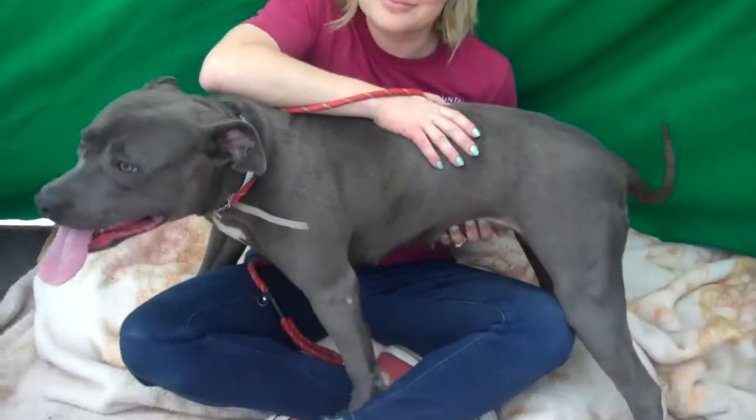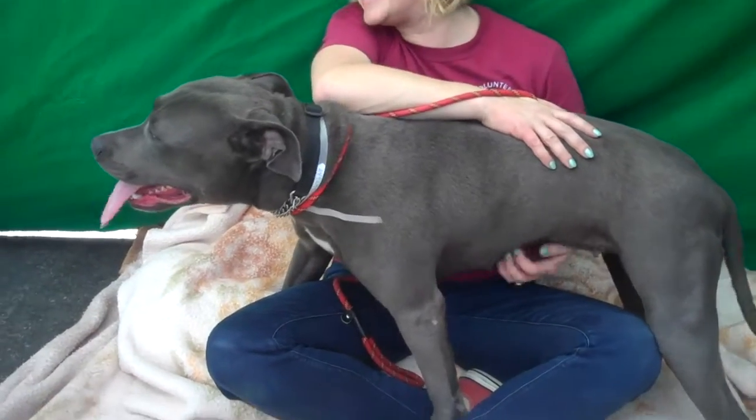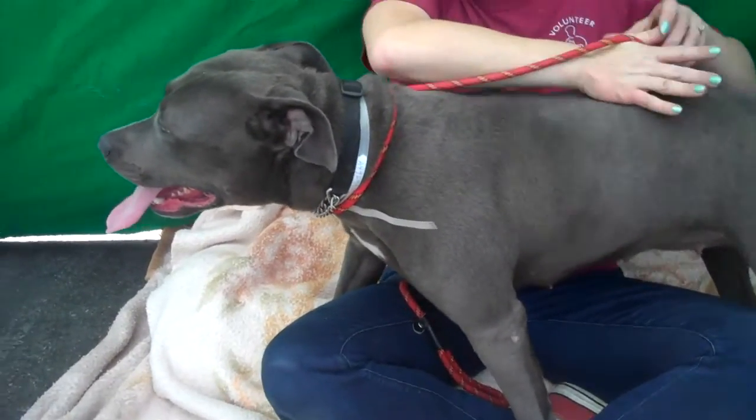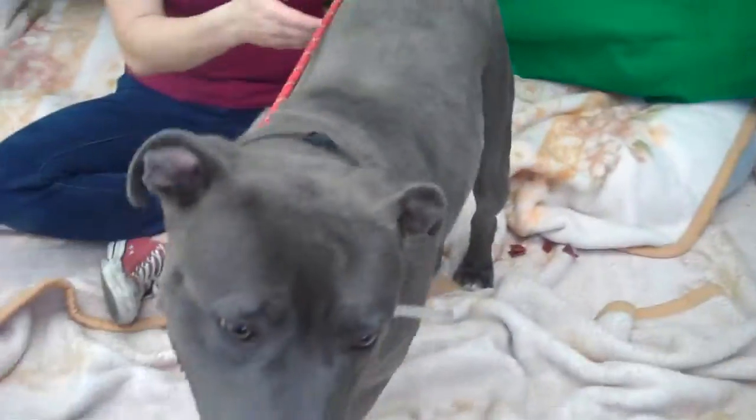She's kind of a little thing, she's not that big. She's beautiful. She's got that gorgeous coat — my favorite on pitties. It's almost blue, kind of brownish blue. So beautiful. Jana, what can you tell us?